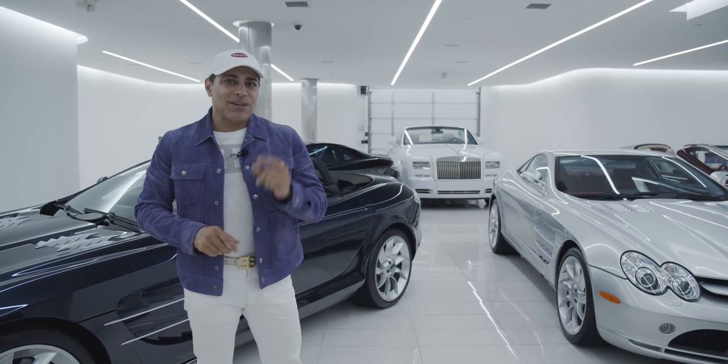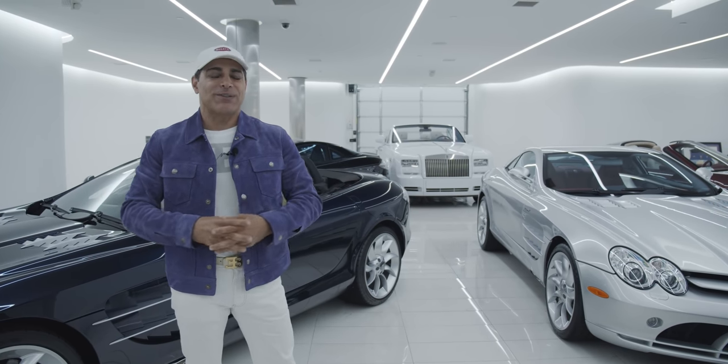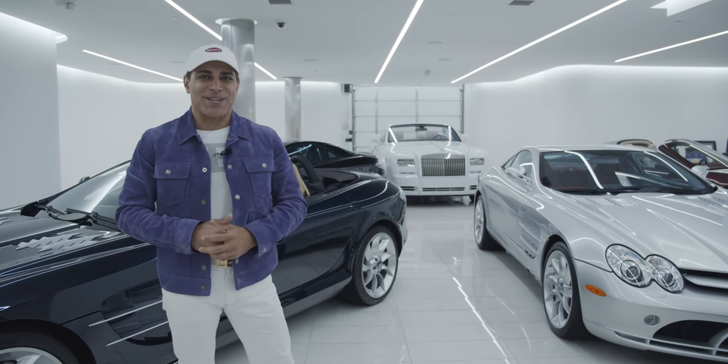Thank you for watching. Never give up. Dream big. I came to this country basically homeless 30 years ago and I never gave up. Chase your dreams. Work hard. Dreams do come true. Thank you. God bless. See you guys next time.